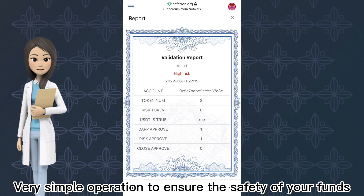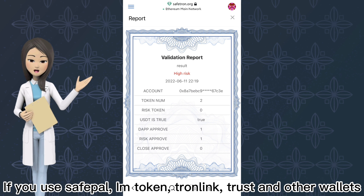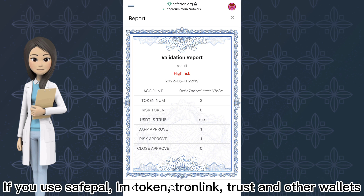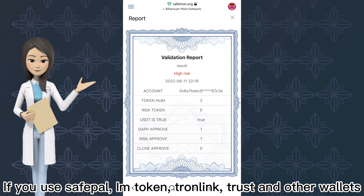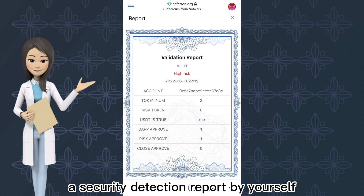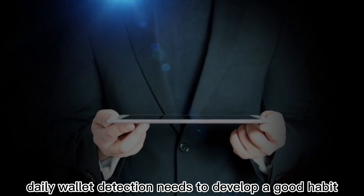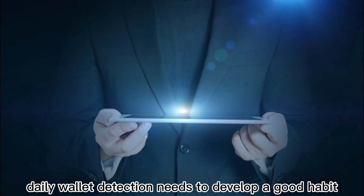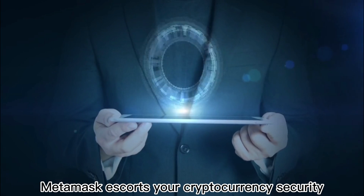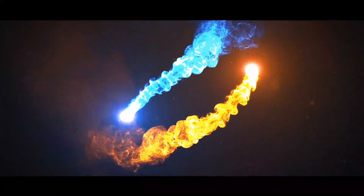Very simple operation to ensure the safety of your funds. If you use SafePool, ImToken, Tronlink, Trust, and other wallets, you can also use this website to generate a security detection report by yourself. In the era of cryptocurrency, daily wallet detection needs to develop a good habit. MetaMask escorts your cryptocurrency security. Thank you.